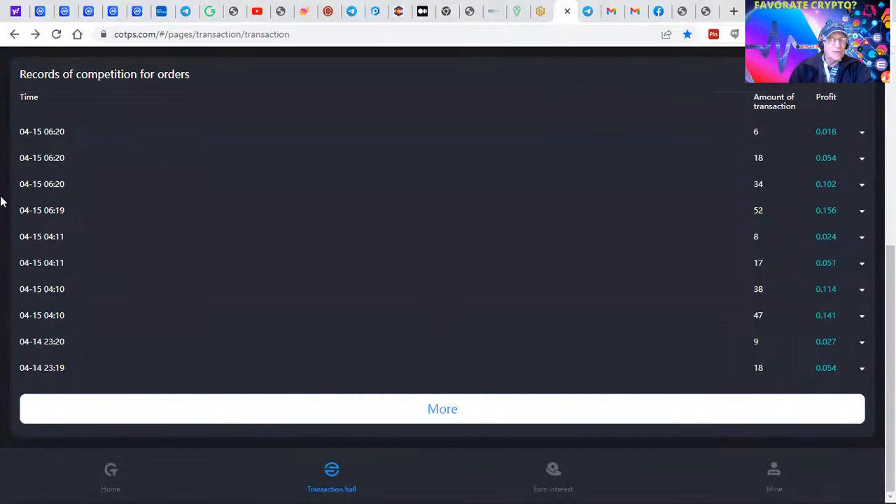Every two hours, the software — when you tell it to — goes out and finds trades that are profitable, and you decide if you want to take them or not. This is from this morning. These were four trades done at 6:20 this morning: one for $6, $18, $34, and $52. And these are the profits that we made.